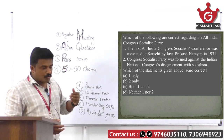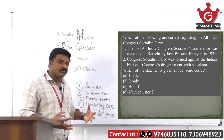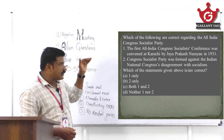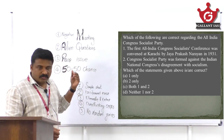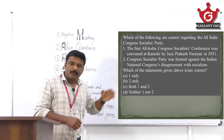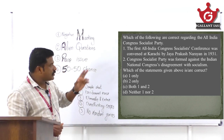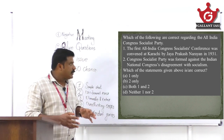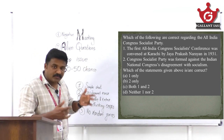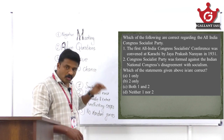In the 1930s, prominent leaders like Subhas Chandra Bose and Jawaharlal Nehru represented the socialist wing within the Congress, giving it a socialist orientation. The Congress Socialist Party was formed within the Indian National Congress — not against it. It was the socialist wing within the organization, with full support of the INC.